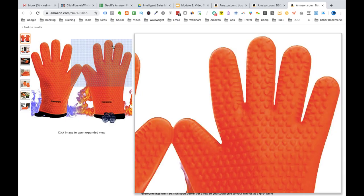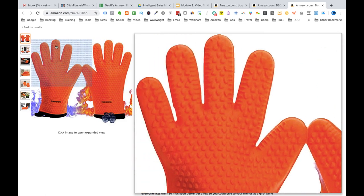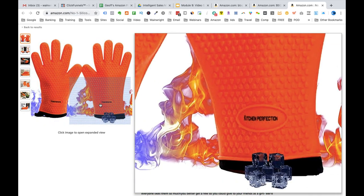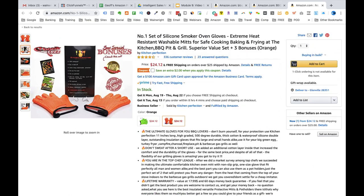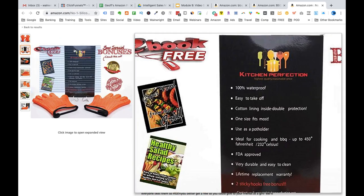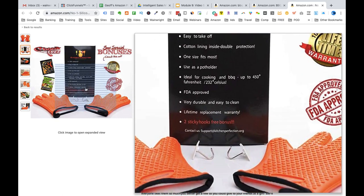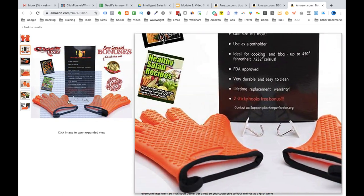Let's take a look at an example of good product images. When you roll over it, you're going to see straight away that it's rich media enabled, which means that we can zoom in and really look at different parts of the product. This is really good for the customer because it gives that 3D image in our minds — that's what we're trying to achieve here.